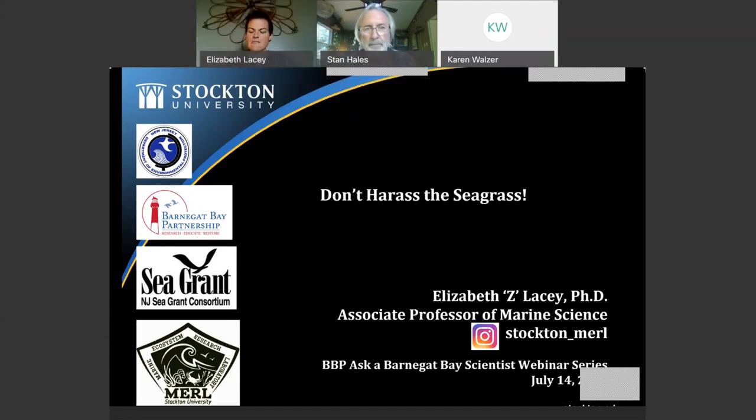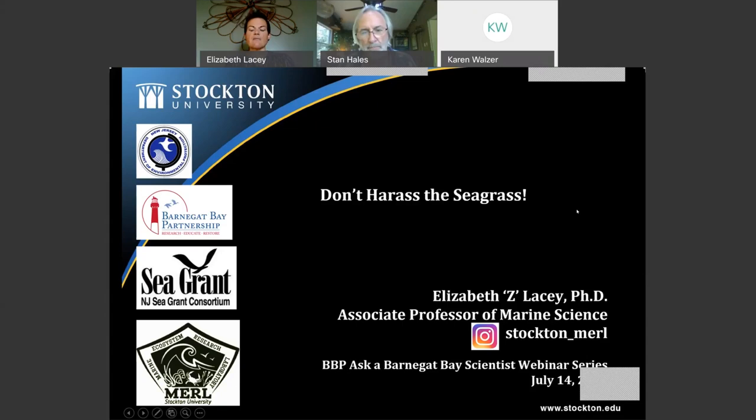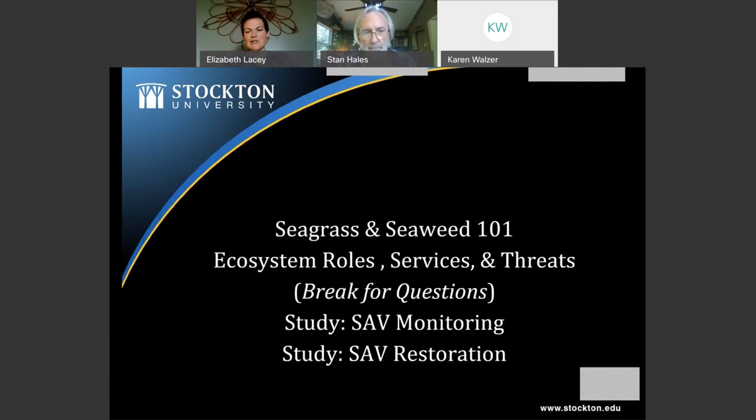Thank you again for inviting me. I'm going to take you through what I love doing — working in near-shore seagrass beds. First, I want to address a lot of confusion about seagrass versus seaweed. They're both aquatic plants, but fundamentally very different with different roles in the community. I'll give you that primer so next time you're at the beach you'll know what's what, then talk about why they're important, the services they provide for people and animals, and how they're threatened.